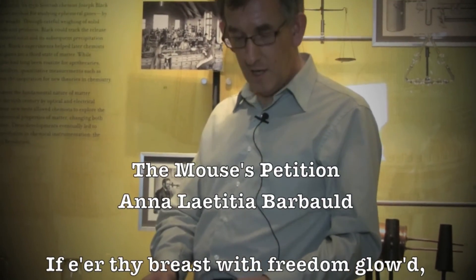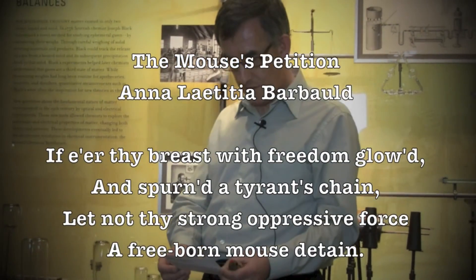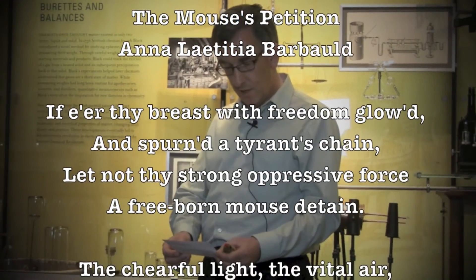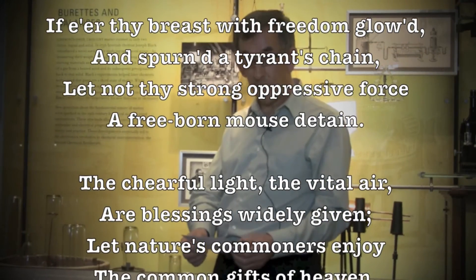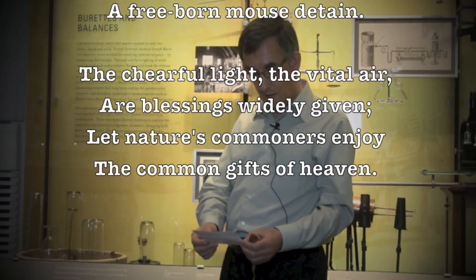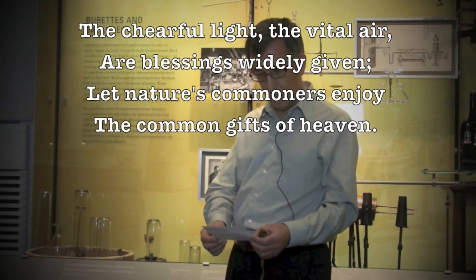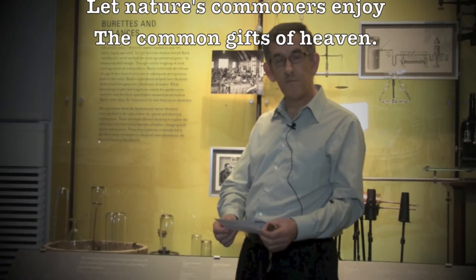Here are a couple of verses from the poem: "If e'er thy breast with freedom glowed and spurned a tyrant's chain, let not thy strong oppressive force a free-born mouse detain. The cheerful light, the vital air, are blessings widely given. Let nature's commoners enjoy the common gifts of heaven."